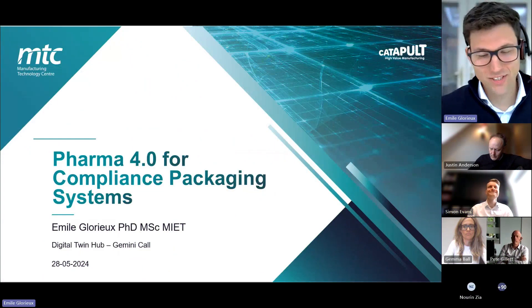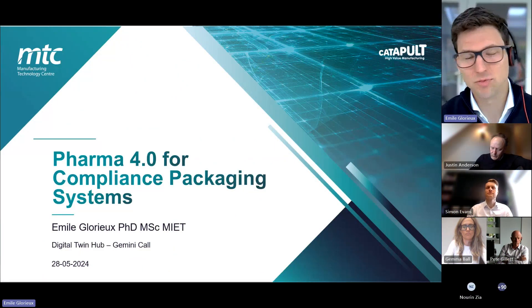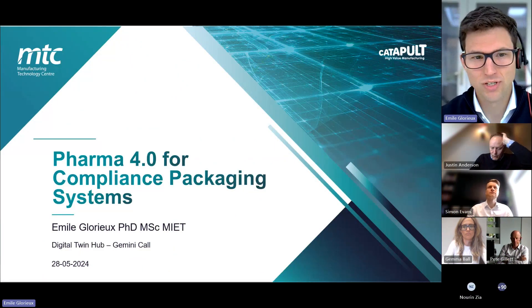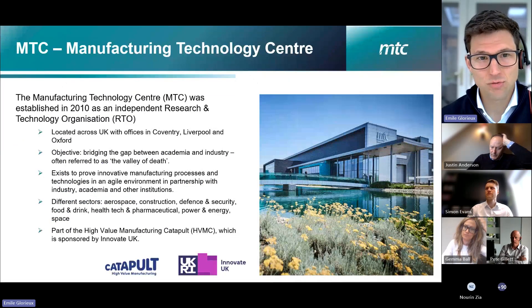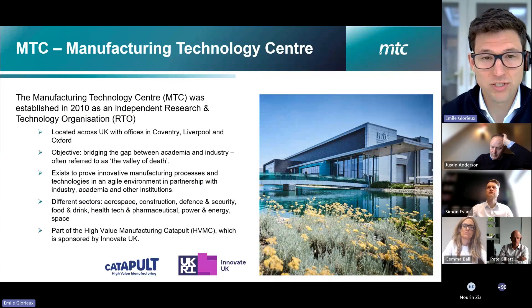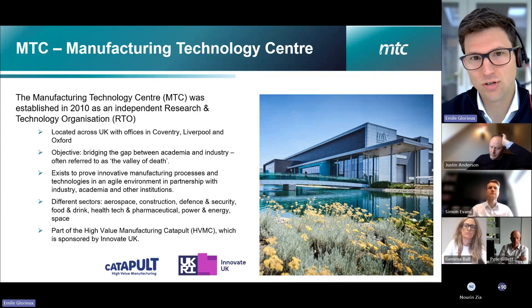Hi, good morning. I'm Emile Glorieux and I'm going to present on Pharma 4.0. I'm with the Manufacturing Technology Centre, the MTC, which is based in the UK, with offices in Coventry, Liverpool and Oxford.